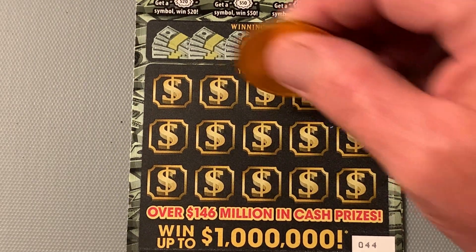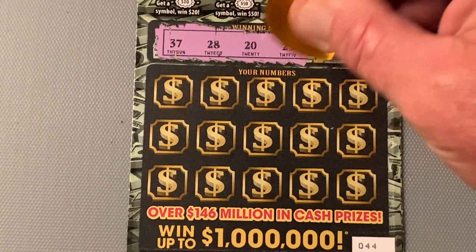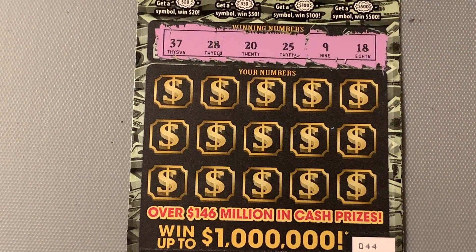What are the winning numbers? 37, 28, 20, 25, 9, and an 18.